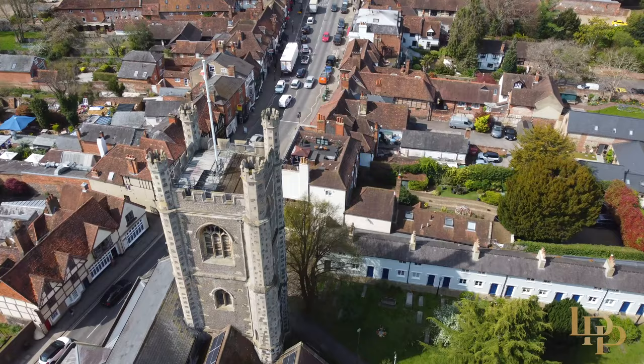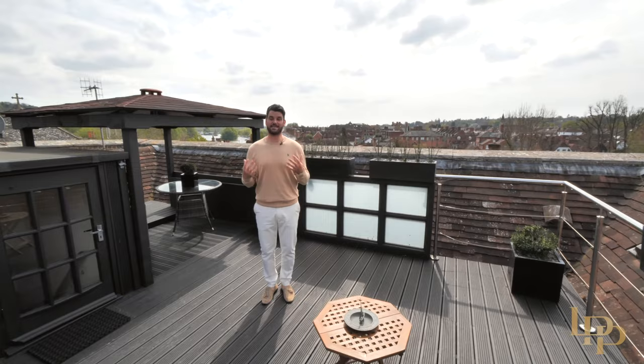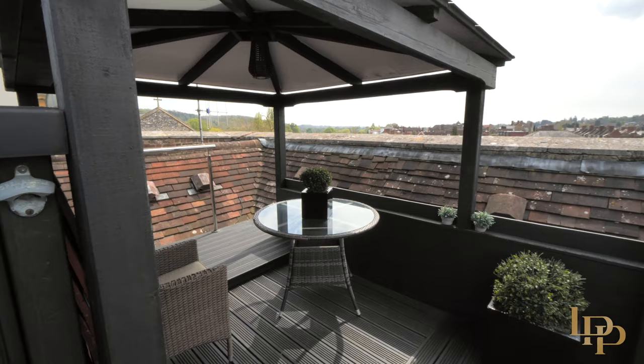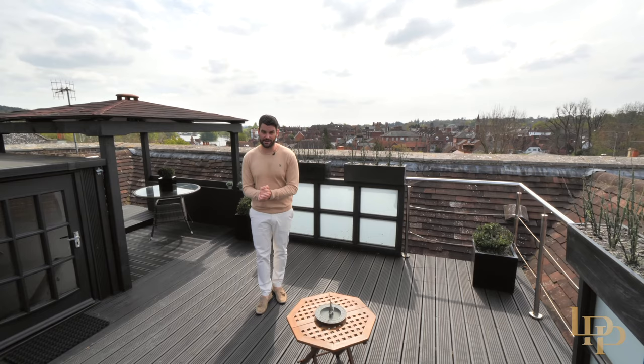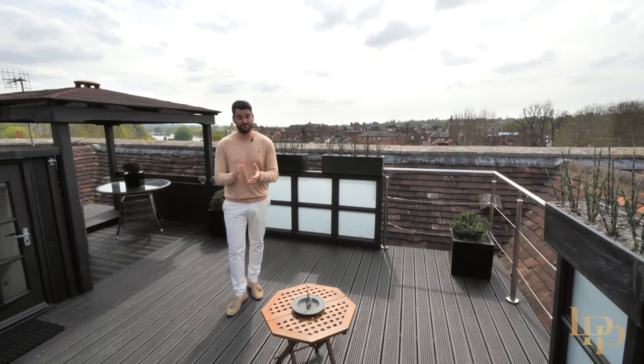It feels right to end the tour on this spectacular roof terrace. I can imagine entertaining 10 to 12 guests here — a perfect covered area for the children. This house is world-class, the views are spectacular, the location is unbelievable. If you'd like an exclusive tour or any further information, please contact me on the details that follow.